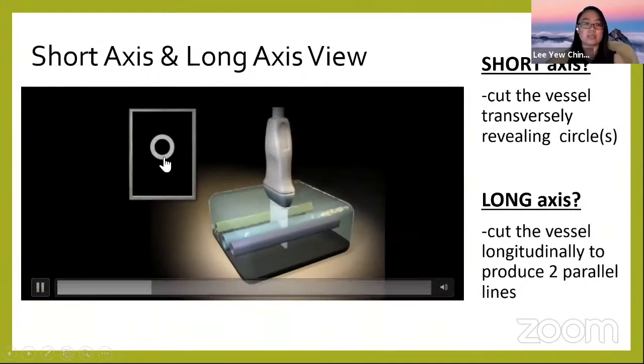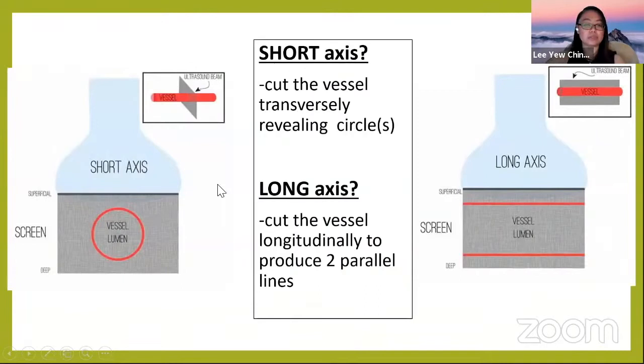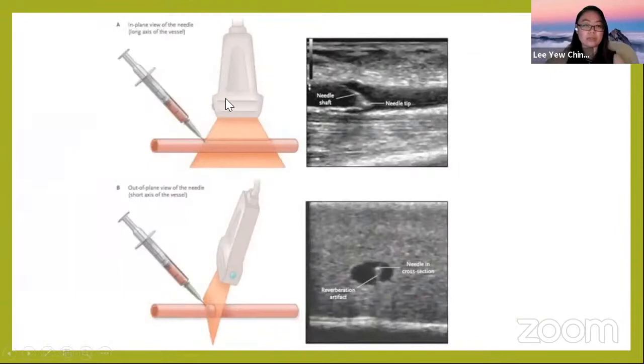In this video, the short axis view shows the vessel as a circle, and when you rotate the probe to long axis view, you see two parallel lines. Another illustration shows that in long axis view, you may sometimes see three or four lines if there are overlapping vessels.